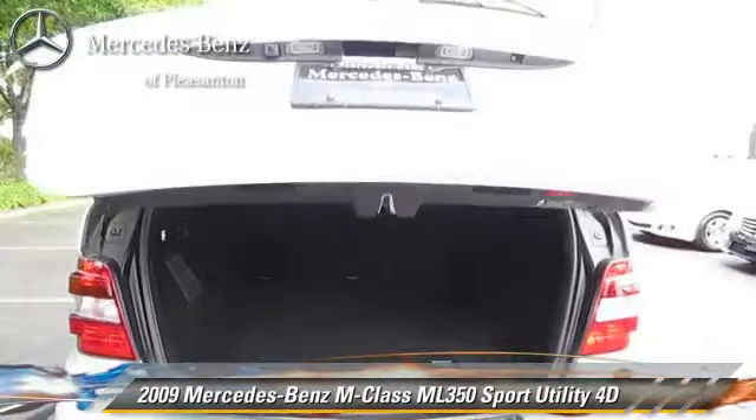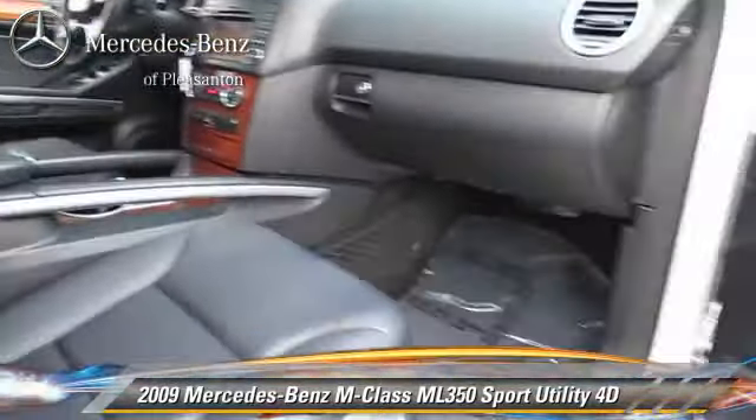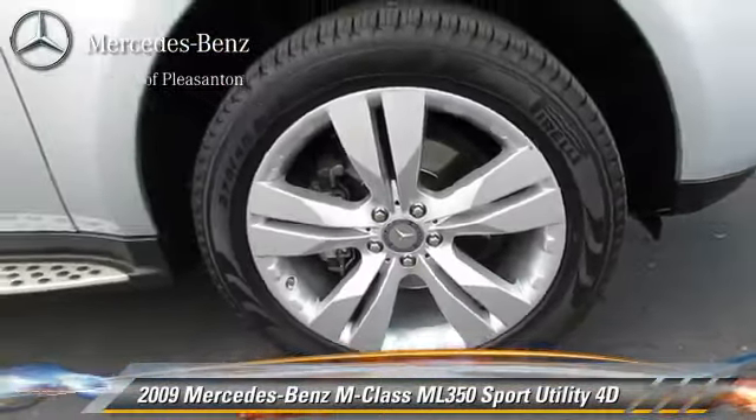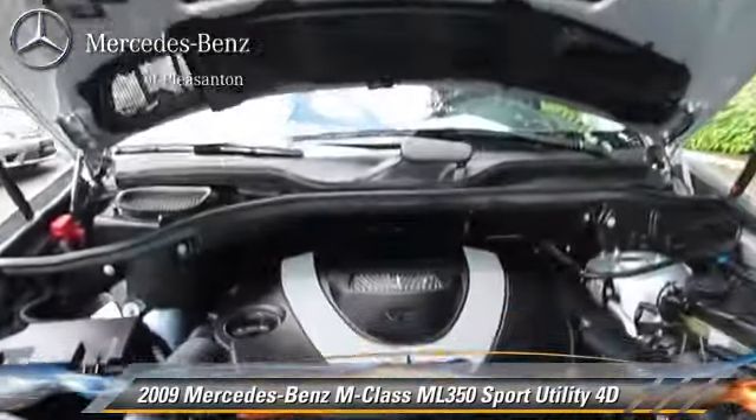Safety features include front and rear side airbags, stability control, and four-wheel ABS. Comfort and convenience features include navigation system, Harman Kardon sound, backup camera, heated seats, and Bluetooth wireless.